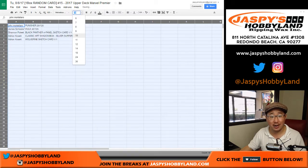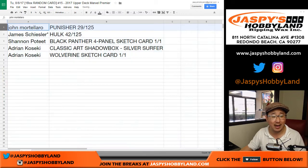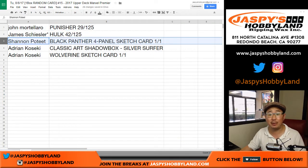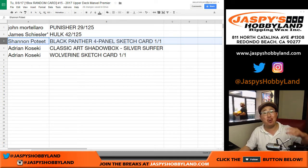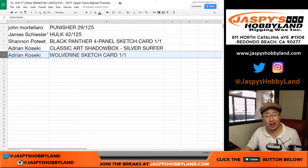That is strong right there — look at this. So we got John Mortallaro with the Punisher, solid, 29 out of 125. Nice Hulk for you James, 42 out of 125. Shannon with the Black Panther four panel sketch card, a one of one — all aboard the Big Hit Express. We got Adrian with the classic art shadow box, Silver Surfer, and a train whistle. That Wolverine sketch card one of one — all aboard. So nice train whistles there.